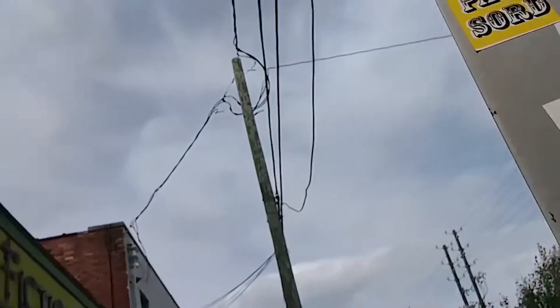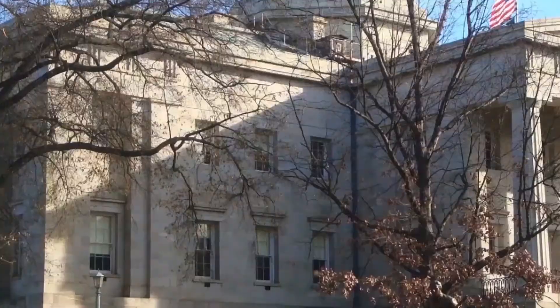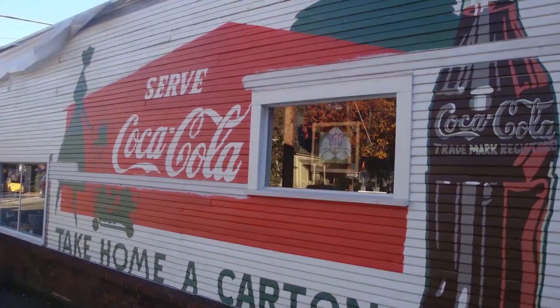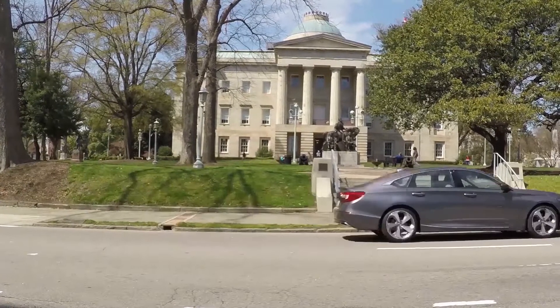Just like the sign says, welcome to Raleigh, y'all. Hey, I'm Mark Arson. For another 0-60 Extra, this time I'm going to take you on a little tour of our capital city and one of the coolest four-door sedans on the market today. But first, we've got to get this thing washed.